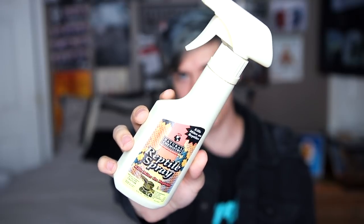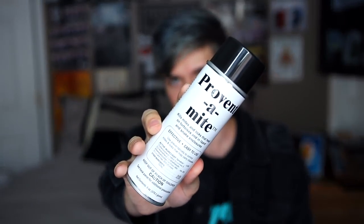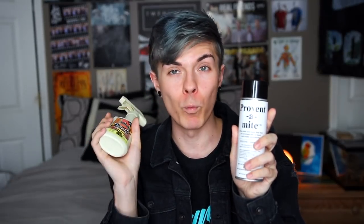The two products I use to kill mites are Natural Chemistry Reptile Spray and Preventamite. The Natural Chemistry Reptile Spray can be found at Petco, reptile expos, or online. Preventamite is harder to find — I've never seen it at chain pet stores, but I always see it at reptile expos, local pet stores, or you can order it online. I started with Natural Chemistry Reptile Spray alone and didn't see much improvement, but as soon as I added Preventamite, the mites disappeared almost immediately. Preventamite is a must. The reptile spray is used directly on your animal, while Preventamite is sprayed throughout the enclosure to prevent mites from coming back.